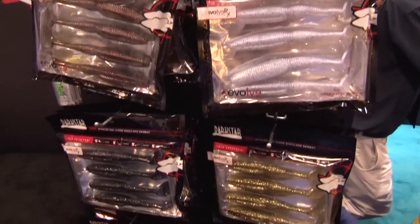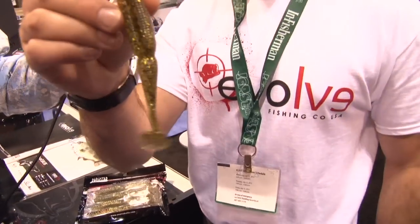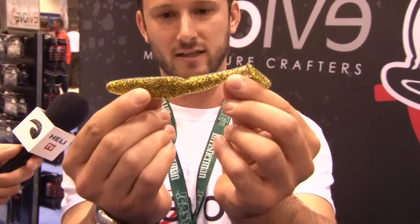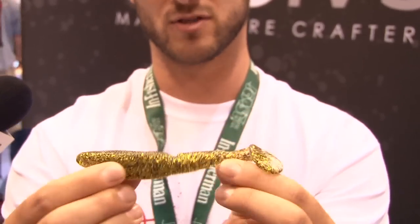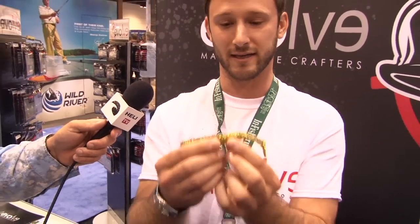The first thing you notice is the grooves on both the top and the bottom. We've also got a real heavy keel right in the middle of the body. When our baits come out of the mold, the tail is actually slightly lifted — it's got an offset parting line. When that thing comes through the water, it's got the most unbelievable thumping action you've ever seen in a swimbait.